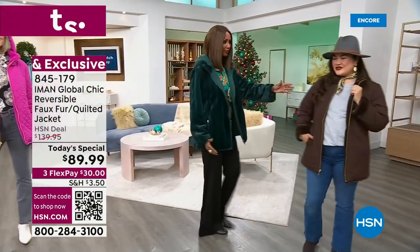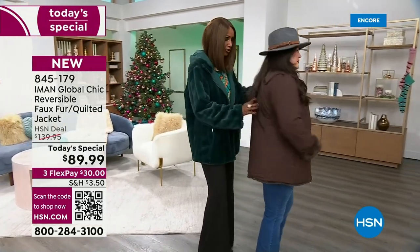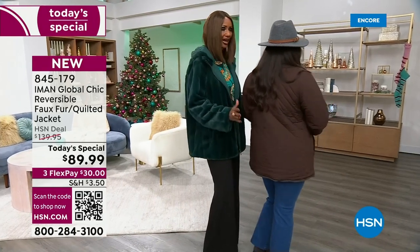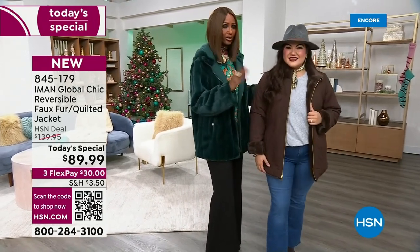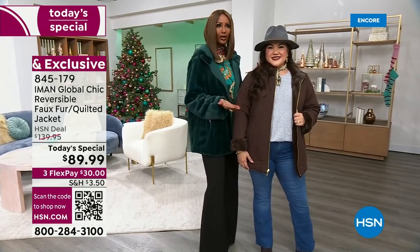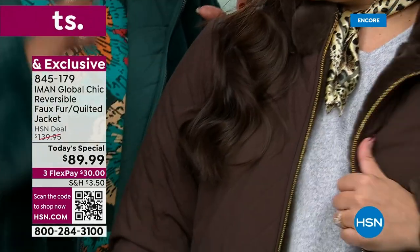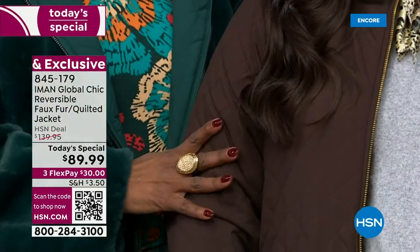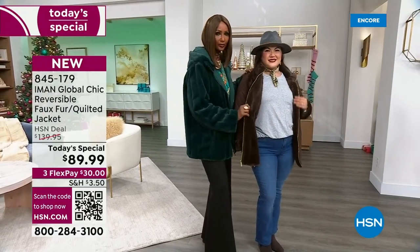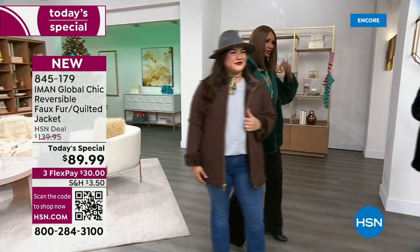She's wearing it on the quilted side. And if you turn around — look how beautiful that is. Everyday wear, denim, boots, a hat, scarf. She can wear it to the market, meeting friends for lunch. And this is when it will keep her warm — because even if it's cold outside, it's not just a quilt she's wearing. She's wearing something that will keep her warm because the fur is on the inside.